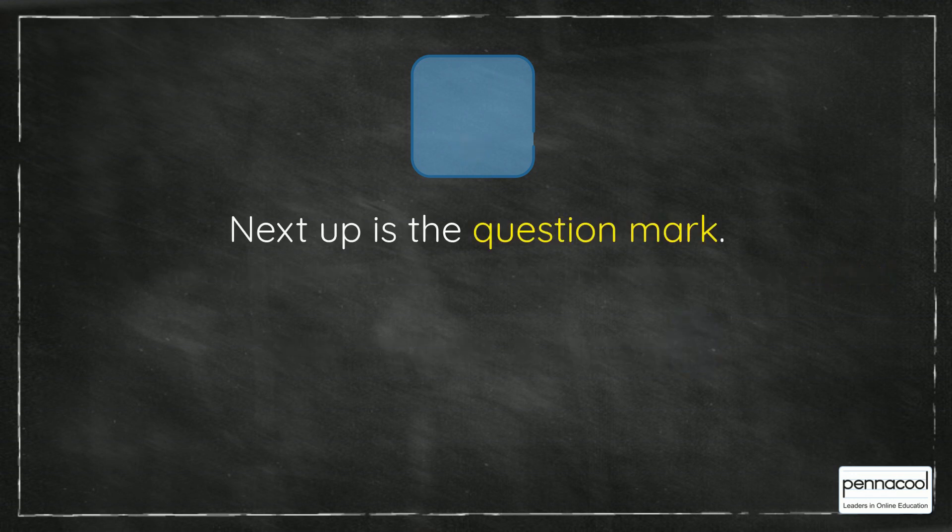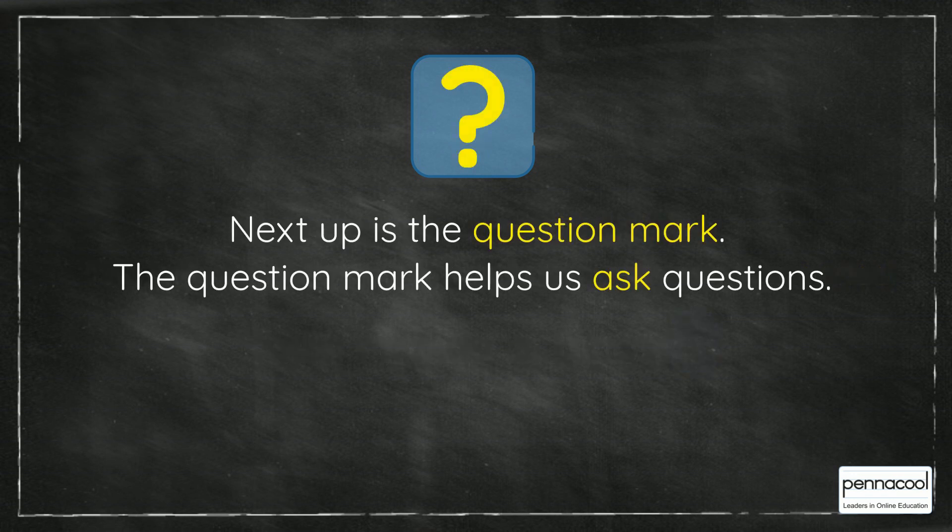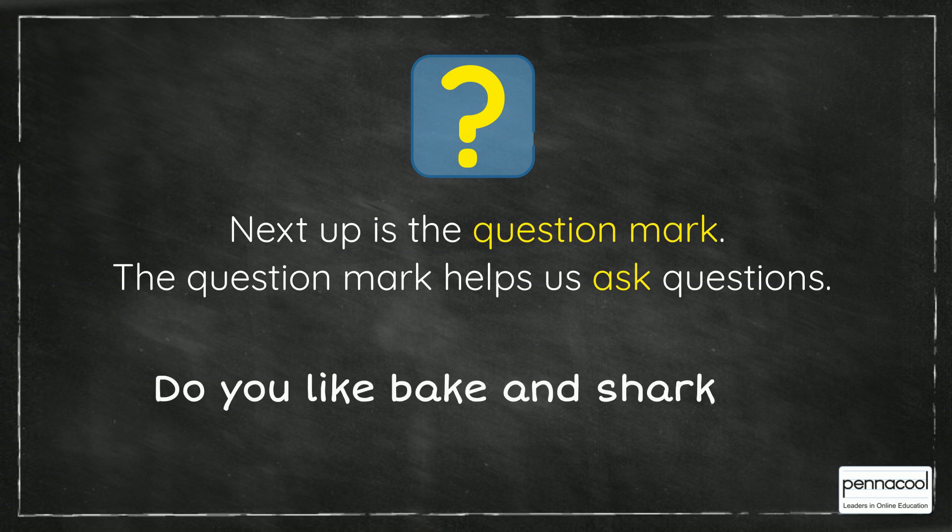Next up is the question mark. The question mark helps us ask questions. For example, do you like bacon shark?